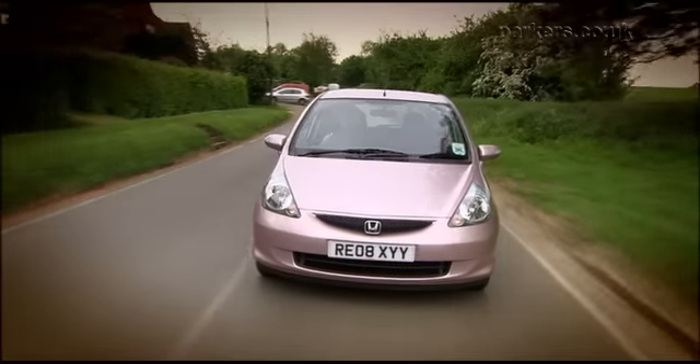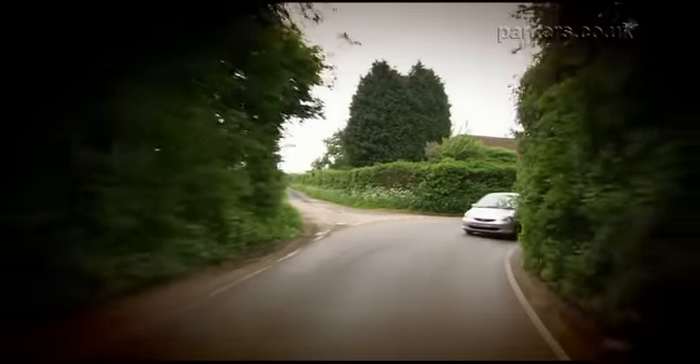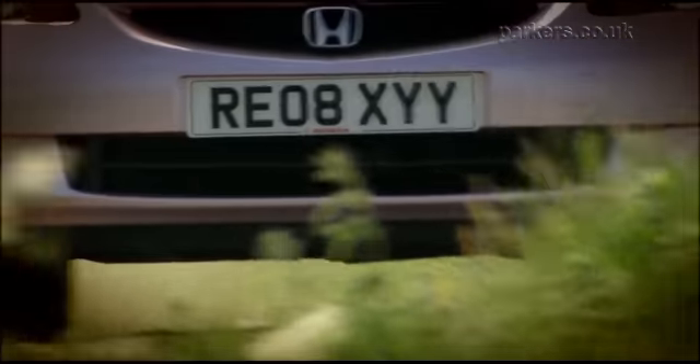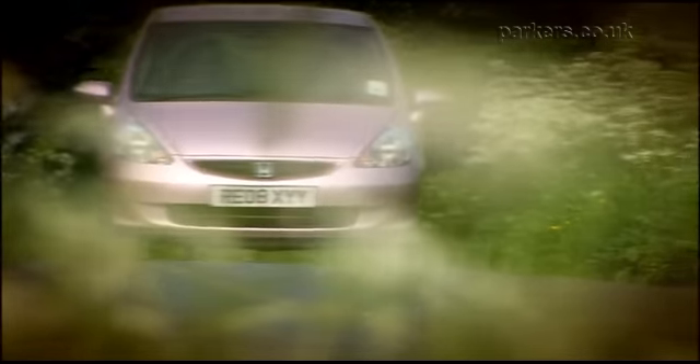The Jazz is an ideal city car thanks to light steering and easily judged corners for parking. Earlier Jazz models suffered from a very harsh ride. Cars made after 2004 are better, but still not as cushy as some rivals. However, the Jazz makes up for this with sharp handling that makes it fun to drive, and there's little noise from the tyres and engine.